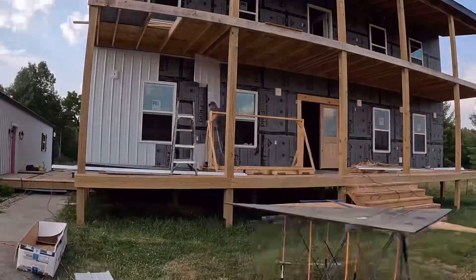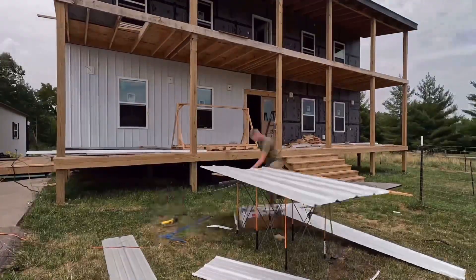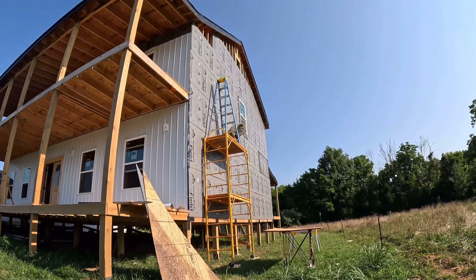It is exhilarating to be able to start putting some siding on this house and getting things closed up and being 100% officially in the dry. Although technically it kind of is, it's just nice to have a finished, nice, crisp, white, clean look to it.